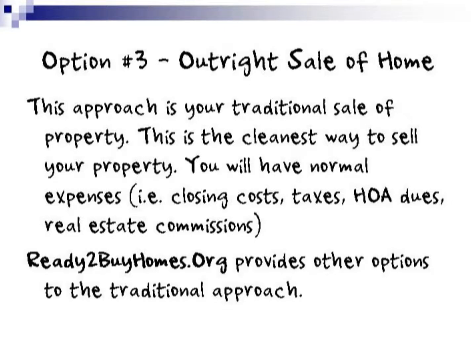Option number three is an outright sale of the home. This approach is your traditional sale of the property — the cleanest way to sell your property. You will have the normal expenses, including the closing costs, taxes, HOA dues, and real estate commissions. ReadyToBuyHomes.org provides other options to the traditional approach.